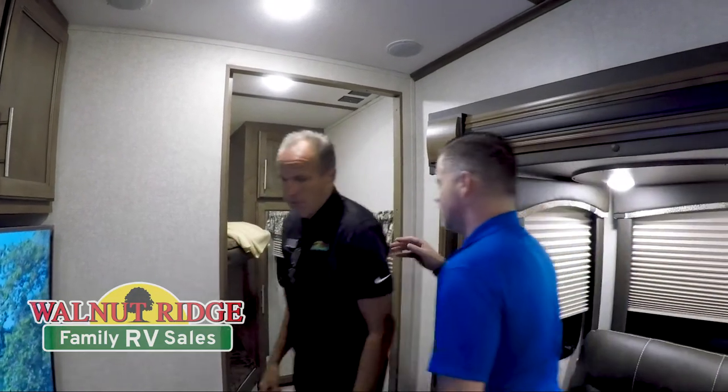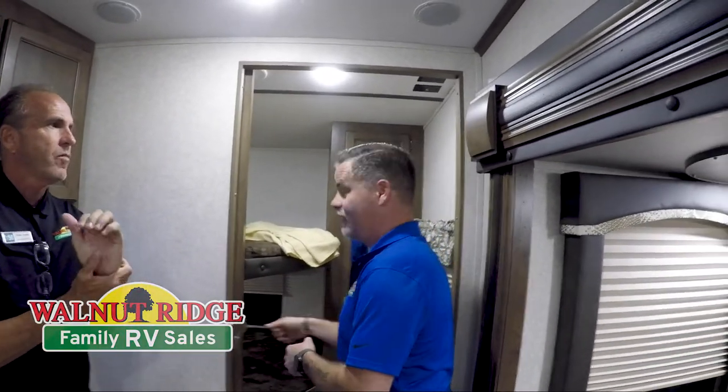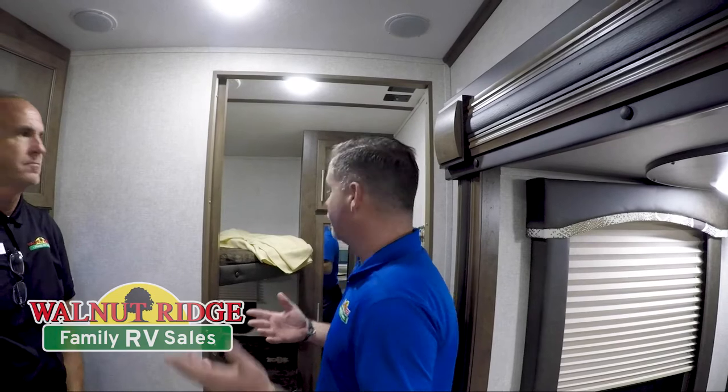It is a lot of space. That's actually what I was thinking — our son's grown up, so we could push him off here, close the door, lock it, and pretend he's not there for the weekend. You could do that. Or when you have friends and family come over, you can put them in there and have space for them — that's also an excuse for them to stay with you camping.